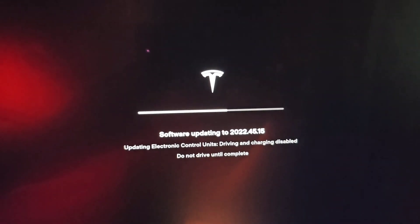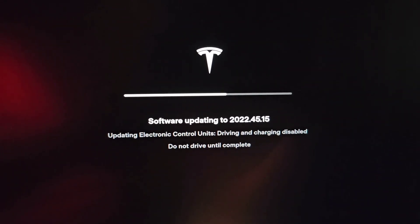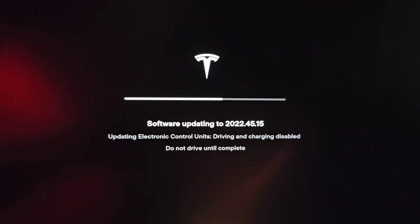Alright, it's now 10:16 or so, and here you can see the software updating to 2022.45.15 — updating electronic control units, driving and charging disabled. Oh, did you hear that click?